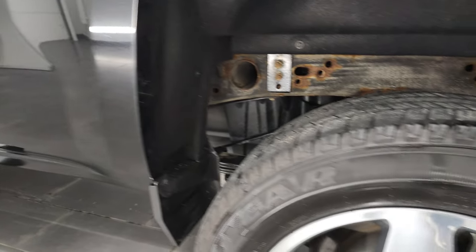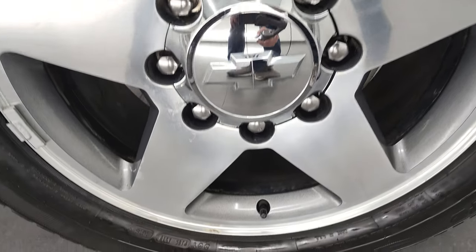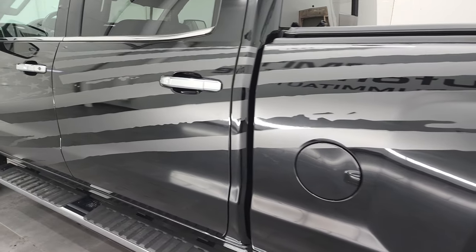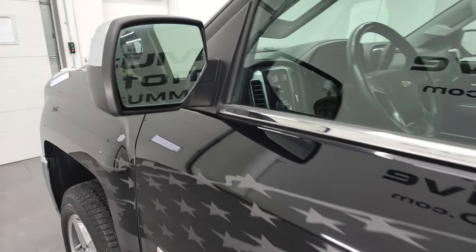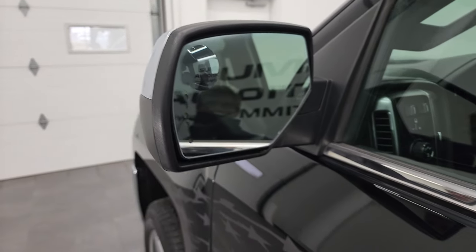Coming down to the driver's side — the box looks like it's in great shape. Didn't see any major dents or dings. This back rim is in pretty nice condition as well. Box, doors, and cab all look really good. This one does come with the power mirrors — these are heated and have built-in directional signals. Driver's side blind spot mirror.